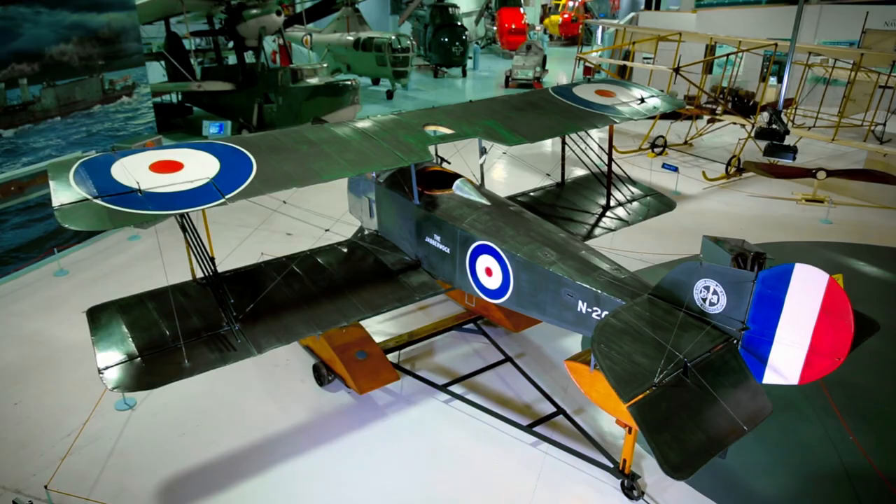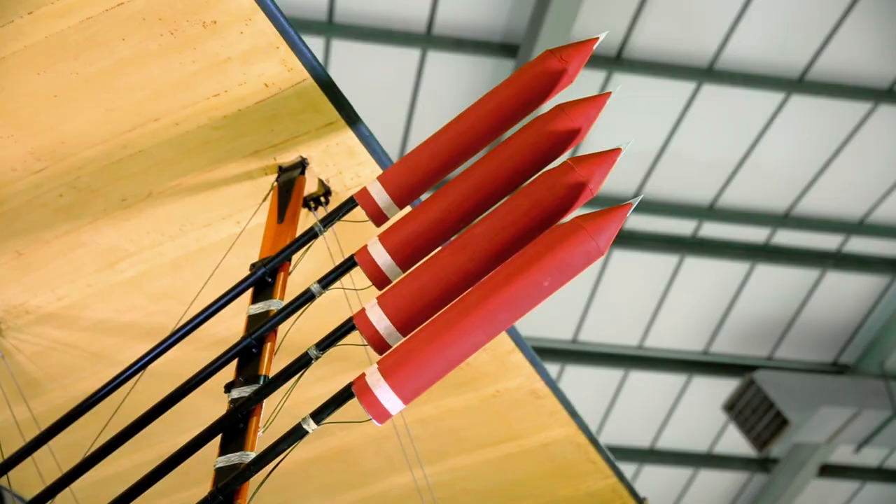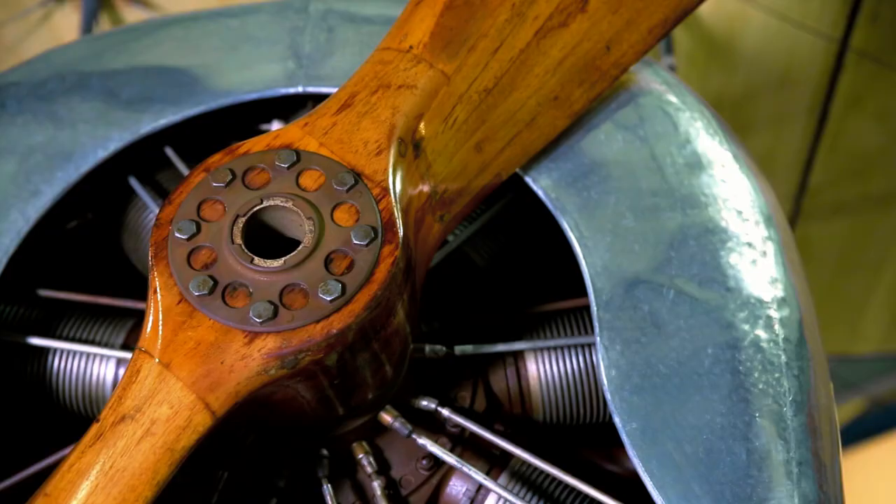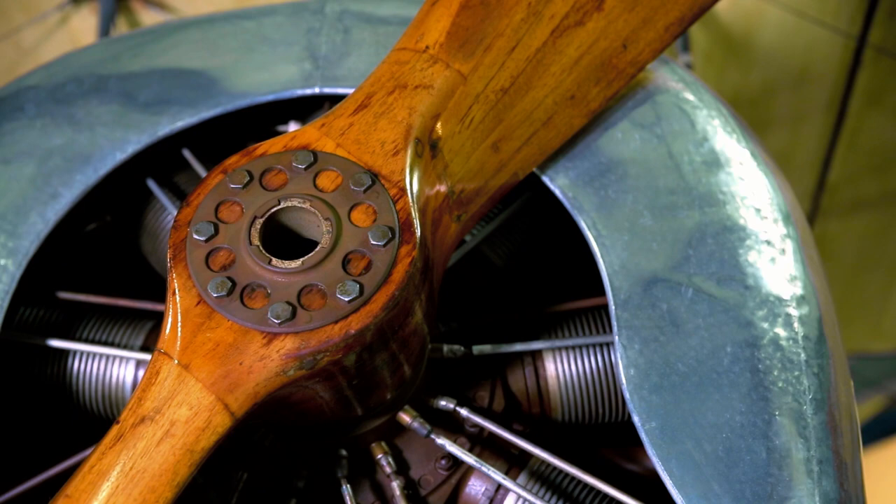The golden age of seaplanes happened between the two world wars. In general, aircraft completed missions related to reconnaissance or anti-submarine warfare, but soon it became obvious that they are ideally suited for search and rescue operations as well. Those tasks defined the development of seaplanes — reconnaissance required great range, there were no radios on board at that time, engines became more powerful, floats were enlarged, and overall quality improved.